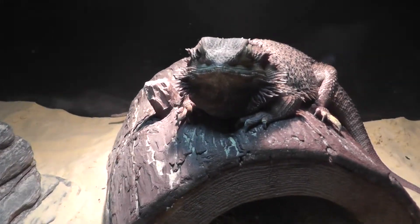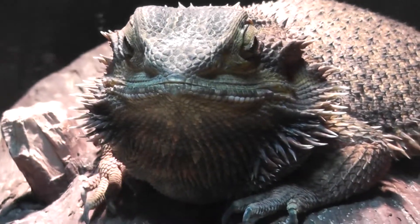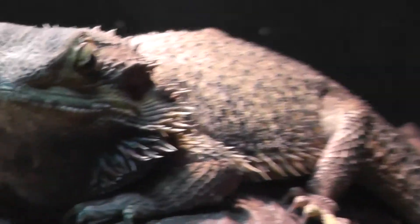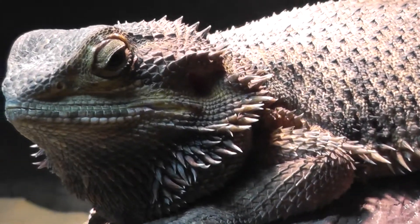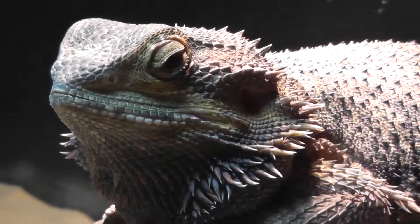We'll take a little close-up here of the bearded dragon. Take a look at his beard, as you can see. Take a little side shot. It looks quite nice.